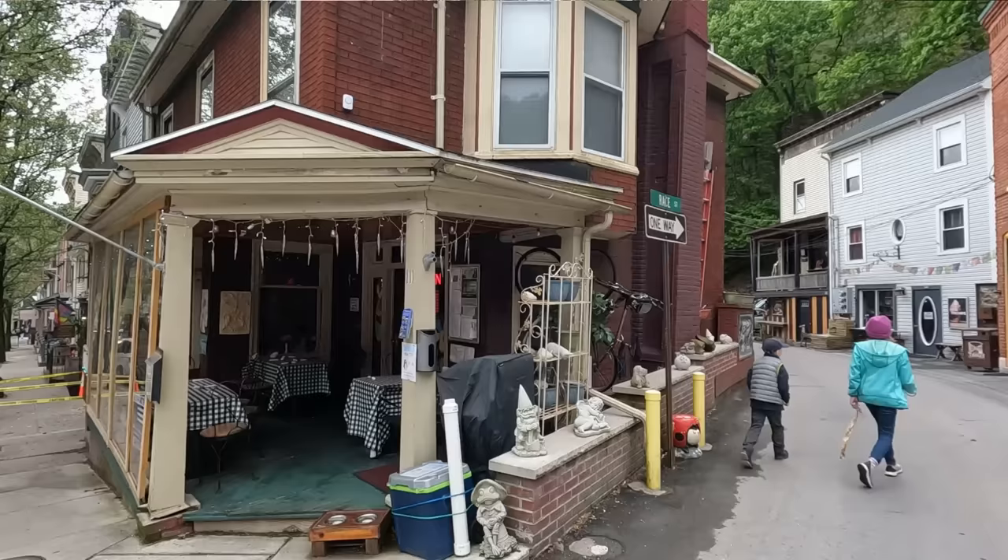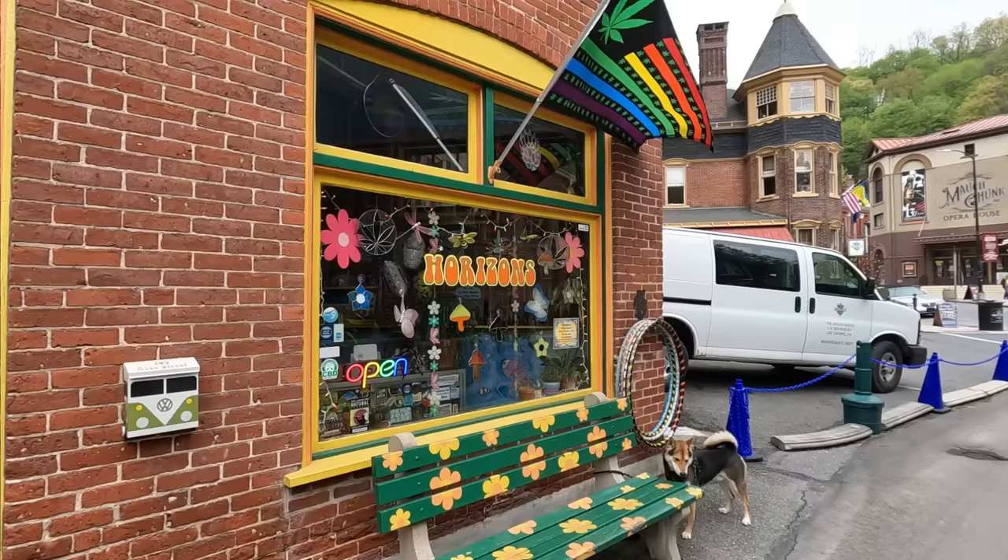It has an almost European-like street setting and then it opens up into these big mountains. It's a place where you can go hiking, skiing, bird watching, camping, and all kinds of outdoor activities. I definitely recommend checking out the outdoor activities while you're here in Jim Thorpe.